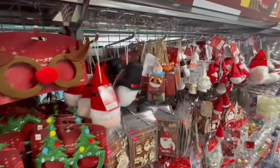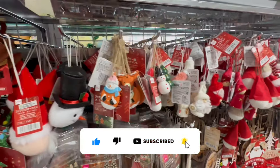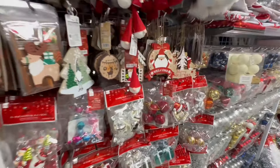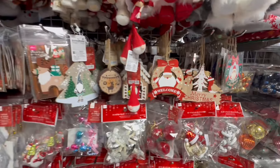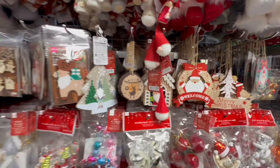Alright, look at these ornaments. How precious is that? Merry Christmas. They have the Cardinals. Oh, look at that little Santa. And these are all $1.75. They seriously have the cutest stuff.